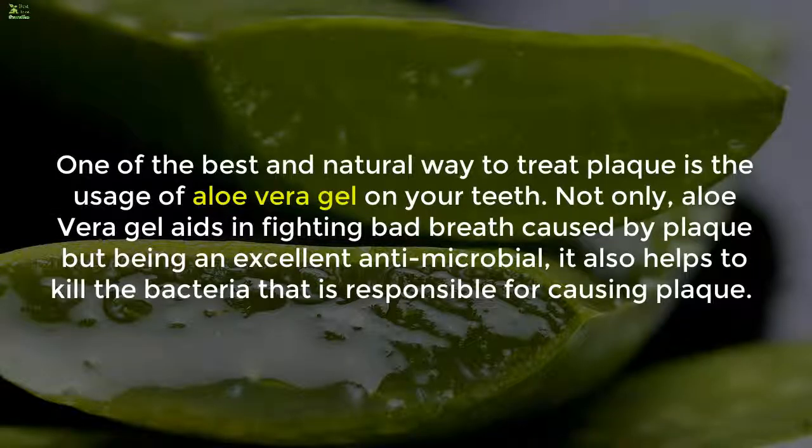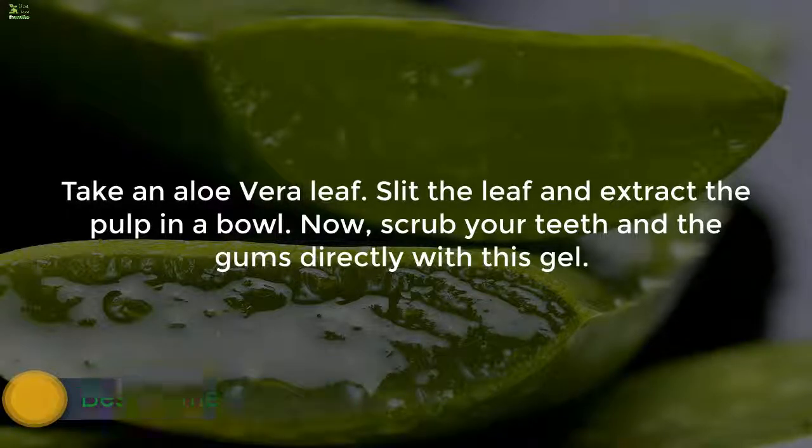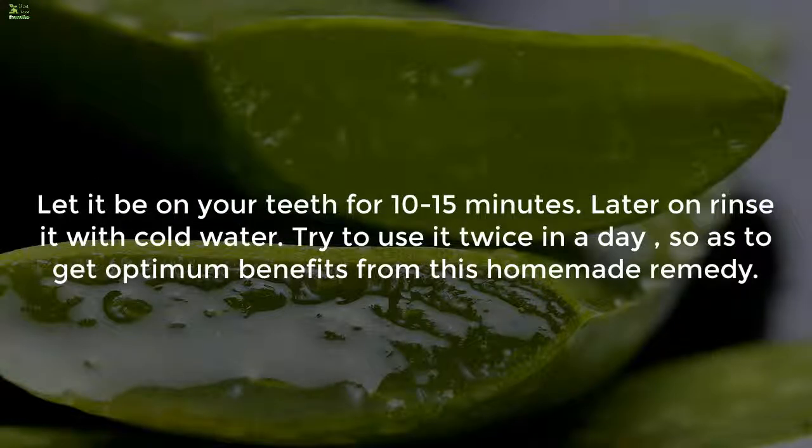Here is remedy 1: using aloe vera gel. One of the best natural ways to treat plaque is the usage of aloe vera gel on your teeth. Not only does aloe vera gel aid in fighting bad breath caused by plaque, but being an excellent antimicrobial, it also helps to kill the bacteria responsible for causing plaque. To use it, take an aloe vera leaf, slit it, and extract the pulp into a bowl. Now scrub your teeth and gums directly with this gel.